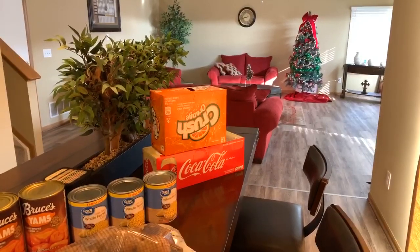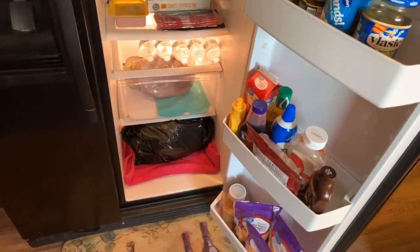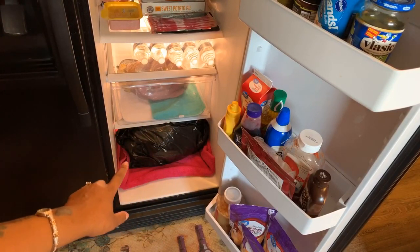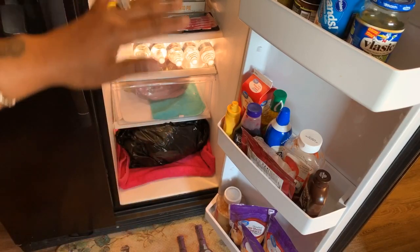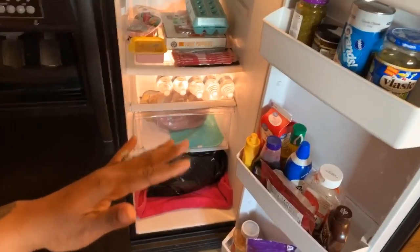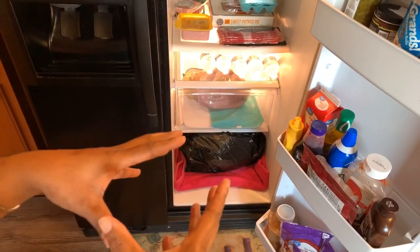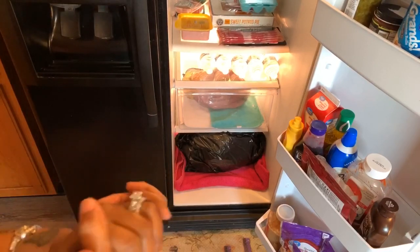Let's head to the refrigerator. That trash bag at the bottom is my 20-pound turkey, and underneath it there's a pink towel — I took the whole drawer out so the turkey can sit at the bottom. You never want to put the turkey at the top of the refrigerator because the juices and bacteria will drain down into your other food. I put the turkey in a trash bag so any juices go into the bag, and if anything runs out it goes onto the towel to keep things sanitary.